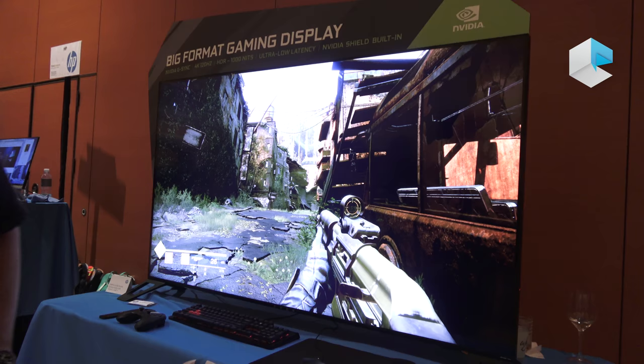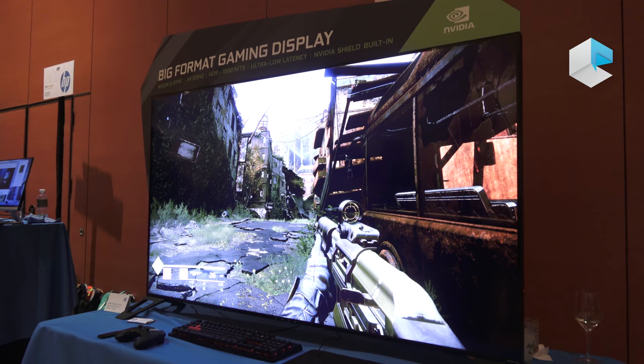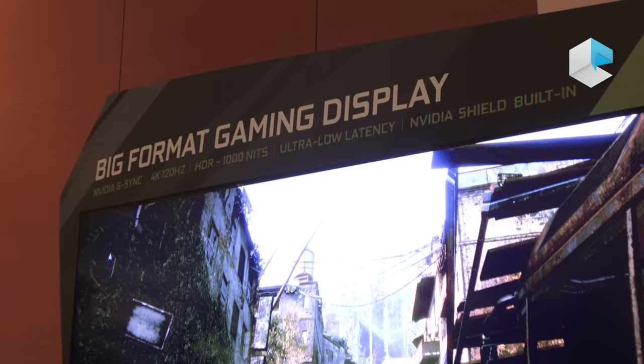This is a gorgeous 4K resolution, 120 Hz variable refresh rate display that also has ultra low latency and video shield technology built into it. It's really built for the performance gamer who is looking for a big gaming screen experience with the highest level of performance.